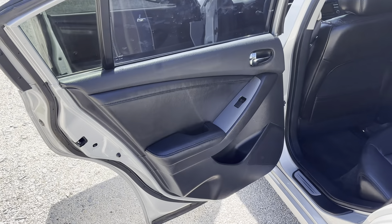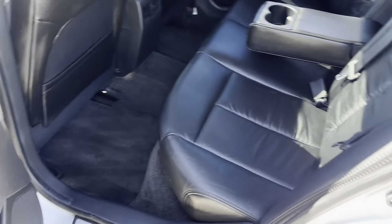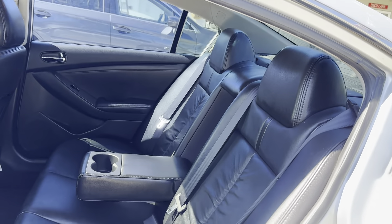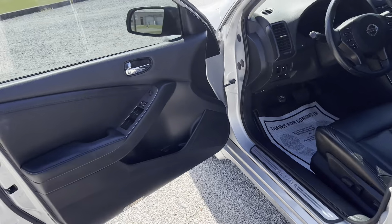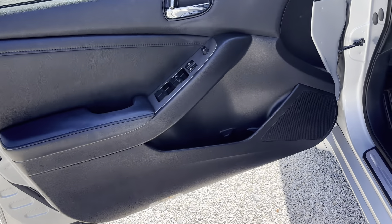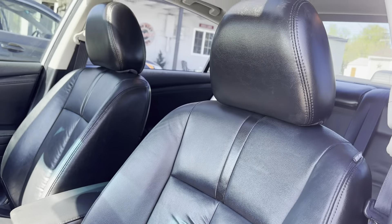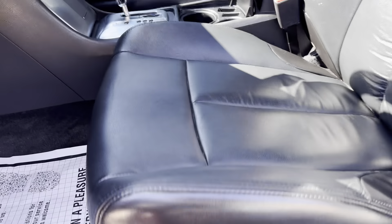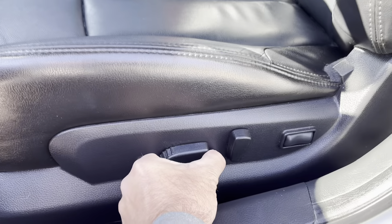Driver's rear door scan, good condition, nothing to note. Childproof locks located here. Back seats, excellent condition, nothing to note. Driver's front door skin, good condition, nothing to note, along with the front seat — excellent condition. This car won't last very long, it's really clean. Power seats all work.